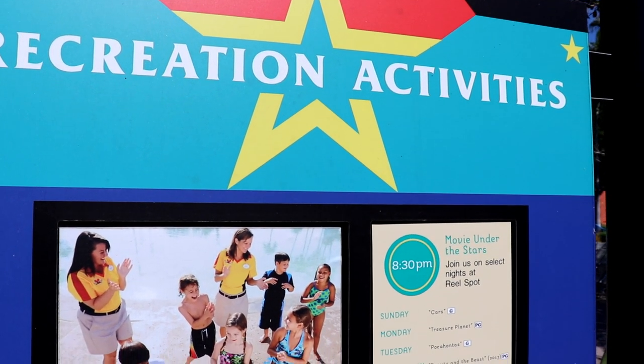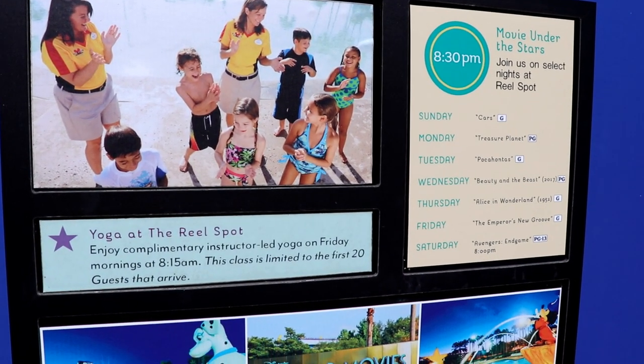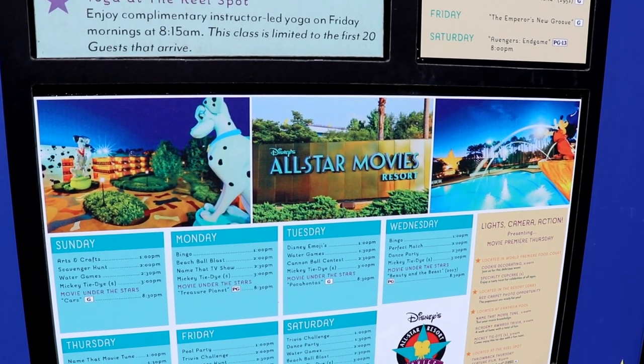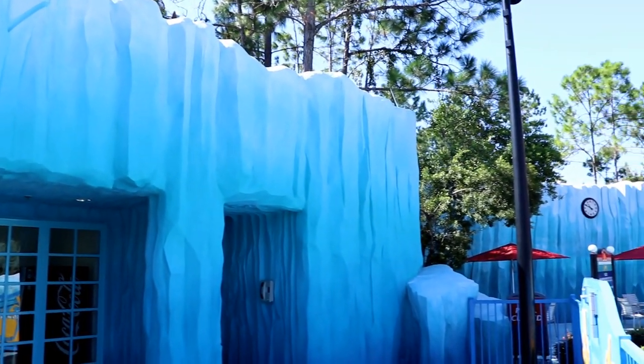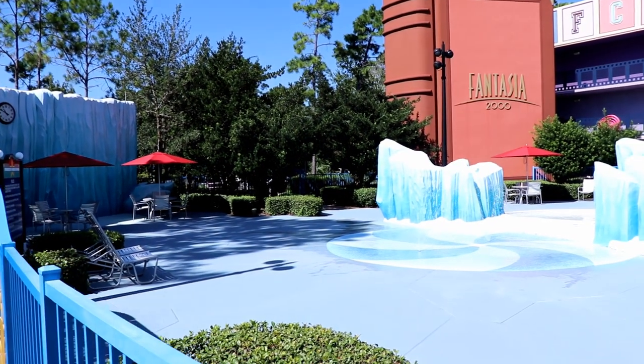Like other on-site Disney hotels, All-Star Movies has a variety of free and paid activities for guests to take part in. Just next to the main themed Fantasia pool, there's also a cute little Fantasia splash pad area for kids to play in.